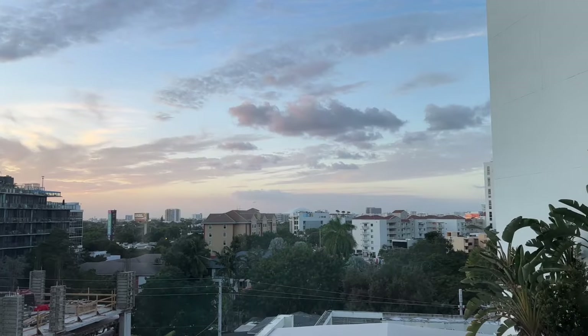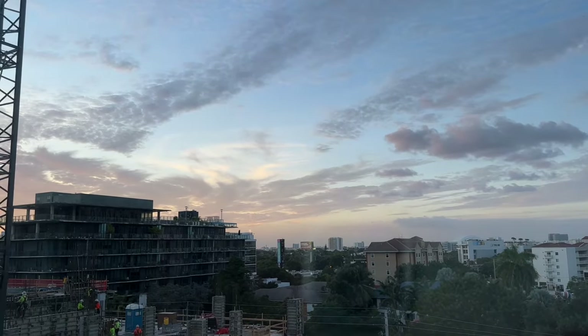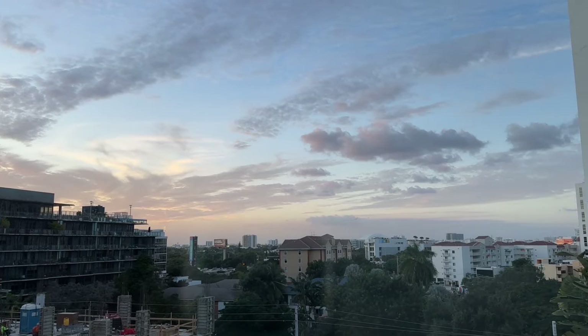Look how pretty the sunset is! Disregard the construction, but it is really pretty out there.